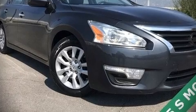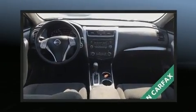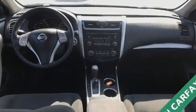Come test drive this 2014 Nissan Altima. It features a continuously variable transmission, front-wheel drive, and a 2.5-liter four-cylinder engine.